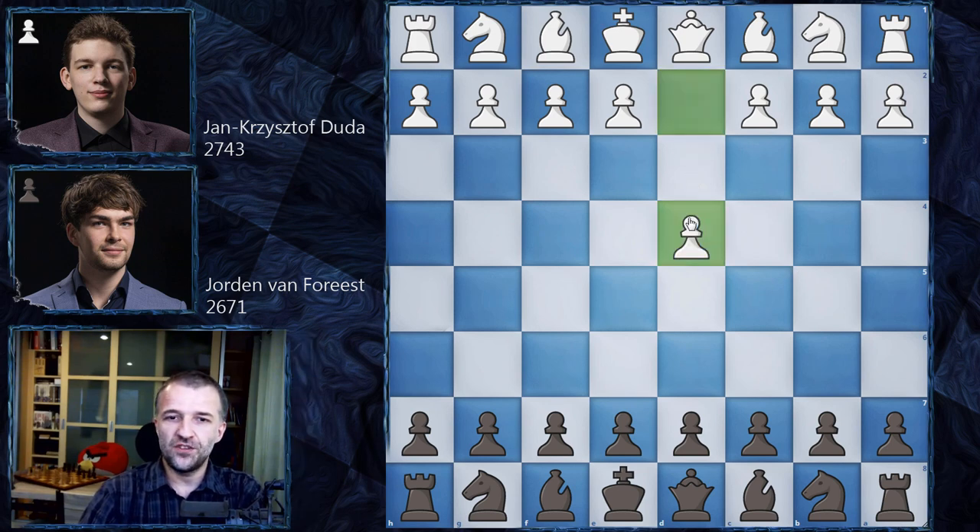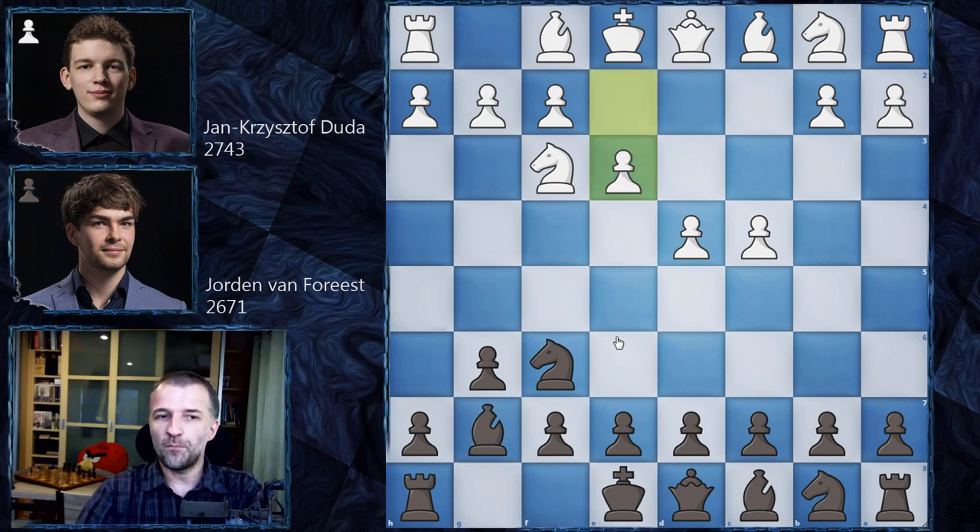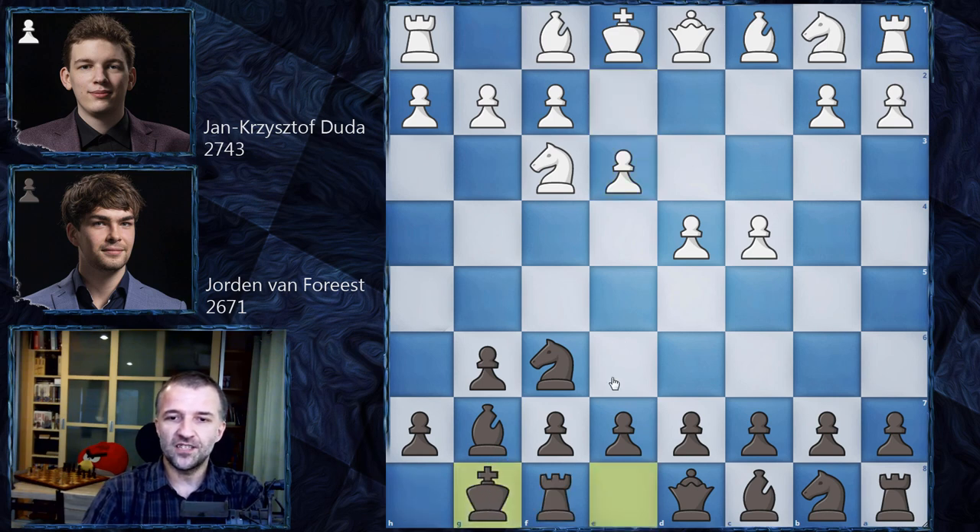Jan Krzysztof Duda opened with d4, nothing special at the beginning. We have Nf6, c4, g6, Nf3, Bg7, and now of course Nc3 is possible, g3 is possible, but here we have e3. It looks more passive but still a very solid move. We have castles and now Be2, so it's similar to some kind of King's Indian defense. However, there is no knight on c3 and the pawn is not on e4 yet.